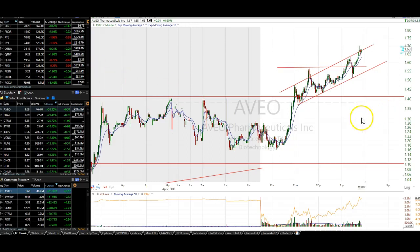I'm going to do a video on AVEO, but really it's about how to evaluate risk and reward. Joe C. asks a good question: is there a trade on AVEO if it breaks 170?